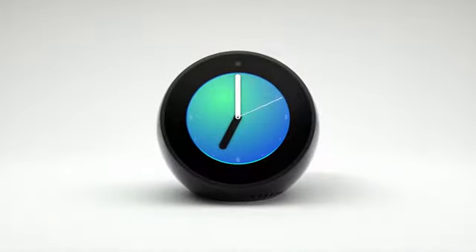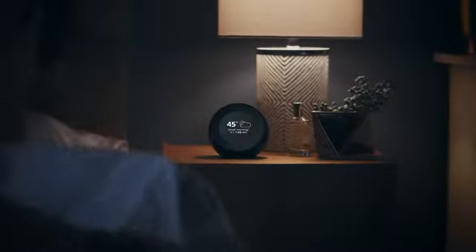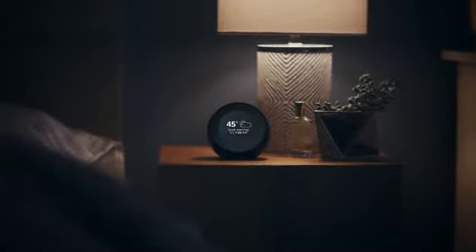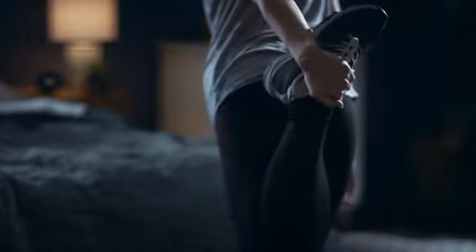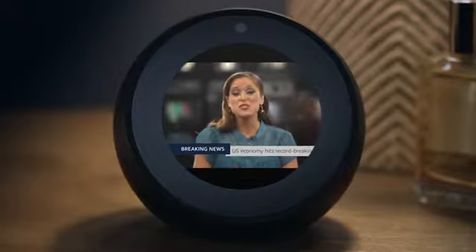With Echo Spot, you can customize Alexa to help you rise and shine. Alexa, good morning. It's 45 degrees with partly cloudy skies. Here's your flash briefing. Start your day with the forecast, commute times, or the latest trending news.